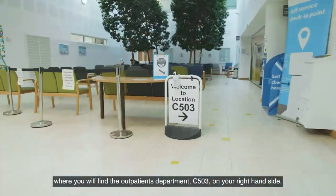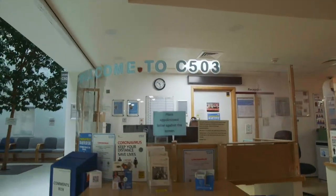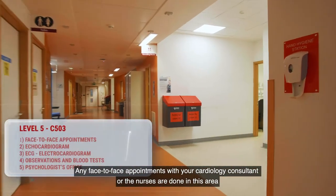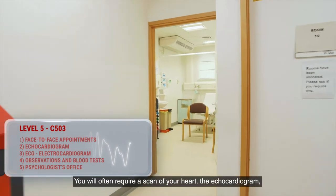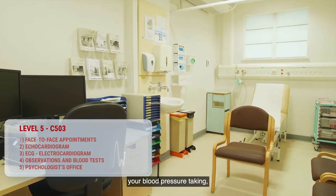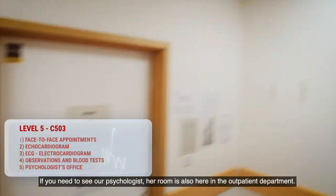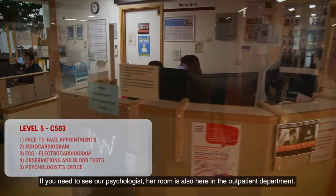When you come to the BHI you will enter through level 5 into a big open area, the atrium, where you will find the outpatients department 503 on your right hand side. Any face-to-face appointments with your cardiology consultant or the nurses are done in this area. You will often require a scan of your heart, the echocardiogram and an ECG, the trace of your heart, your blood pressure taking and possibly a blood test. If you need to see our psychologist, her room is also here in the outpatient department.